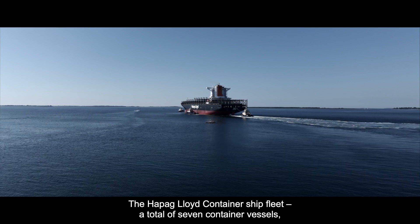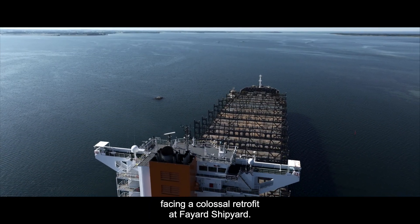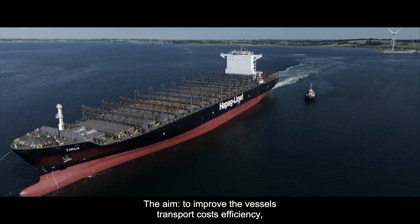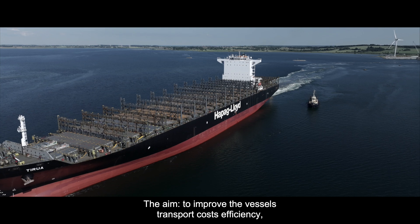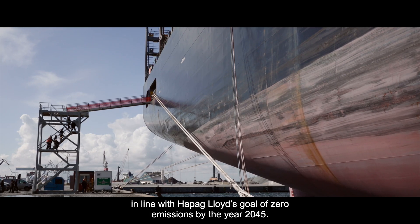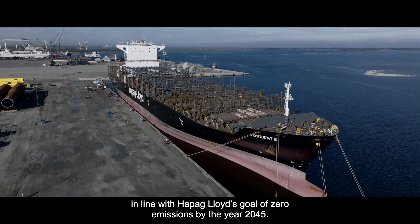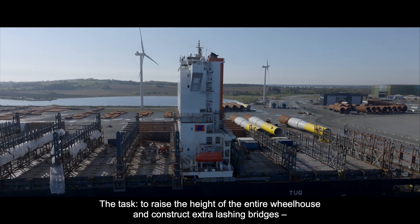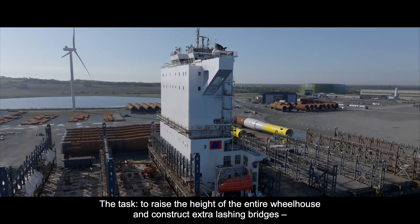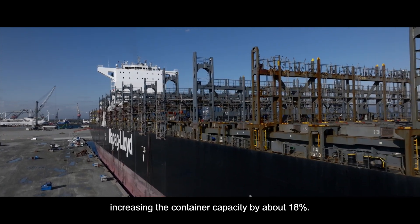The Hapag-Lloyd Container Ship Fleet — a total of seven container vessels facing a colossal retrofit at Fayad Shipyard. The aim is to improve the vessel's transport cost efficiency, thereby reducing the collective CO2 discharge, in line with Hapag-Lloyd's goal of zero emissions by the year 2045. The task is to raise the height of the entire wheelhouse and construct extra lashing bridges, increasing the container capacity by about 18%.